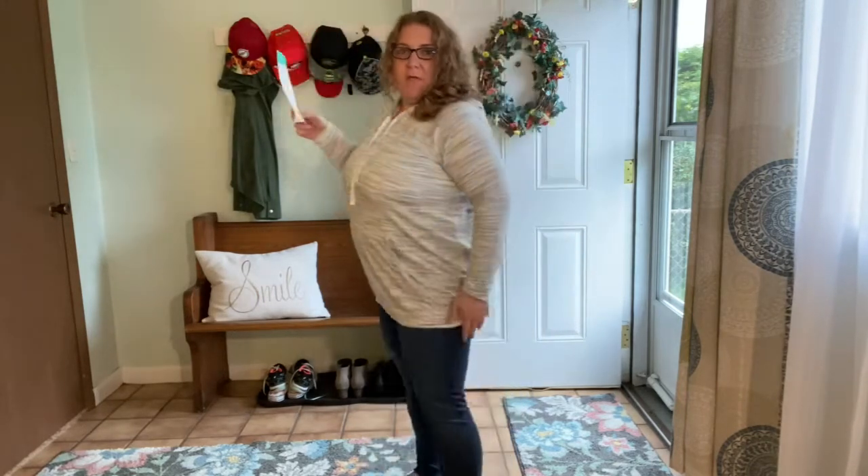Stay tuned for the try-on — just a few days later. This is one of the pairs of Gap jeggings, they are $20. I don't feel too bad — they're a little tight up here around the waist, but I am losing weight, so I'm kind of okay with that.